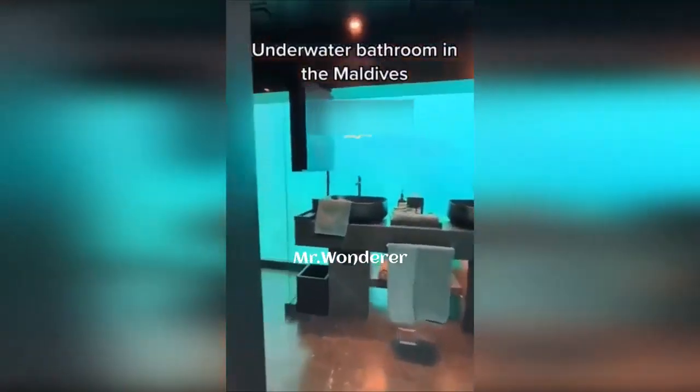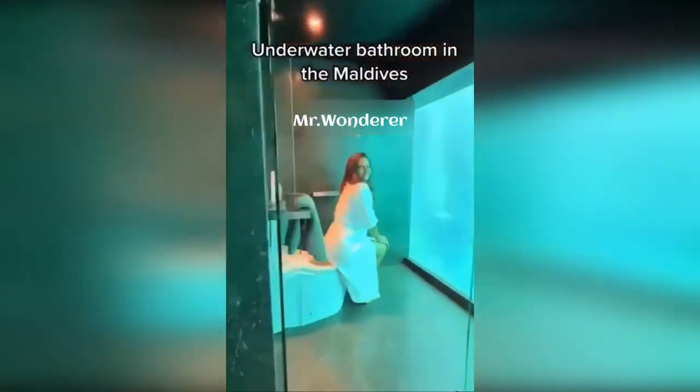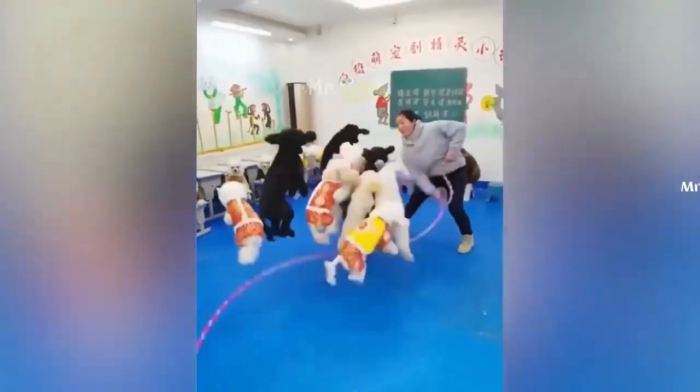How is this underwater bathroom? Look at the scene when sitting from the commode. Don't know what will happen if a killer shark comes near the glass.